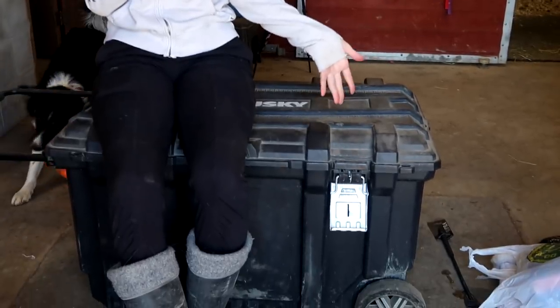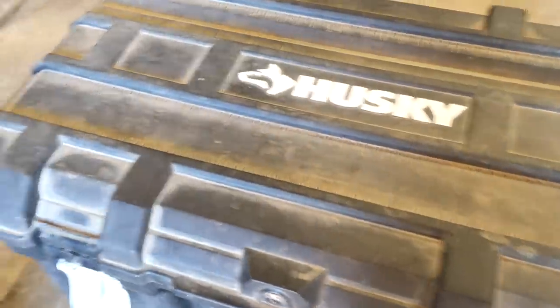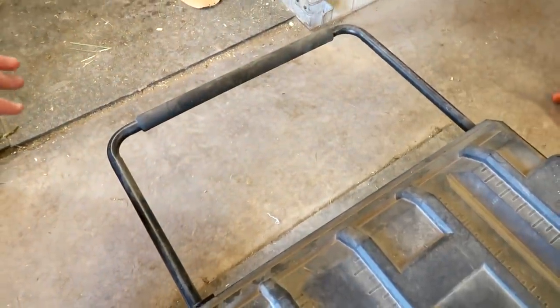Hey guys, welcome back to my channel. Today I'm going to be sharing with you what's in my tack trunk. This is my tack trunk and I'm packing for a show. I have this big Husky tack trunk — it works great for us. You've got the handle here that I sometimes hang my saddle on. Now I'm going to show you what I pack every time I go to a show.